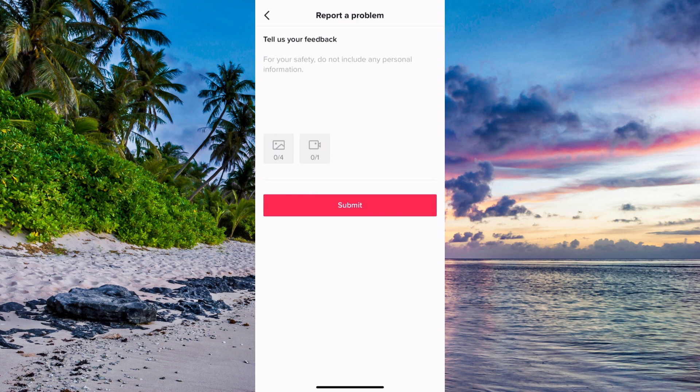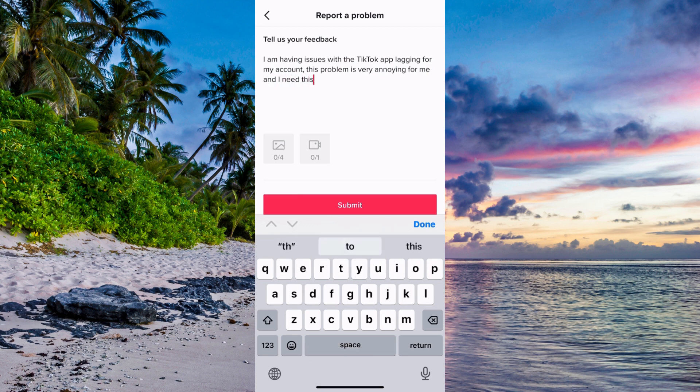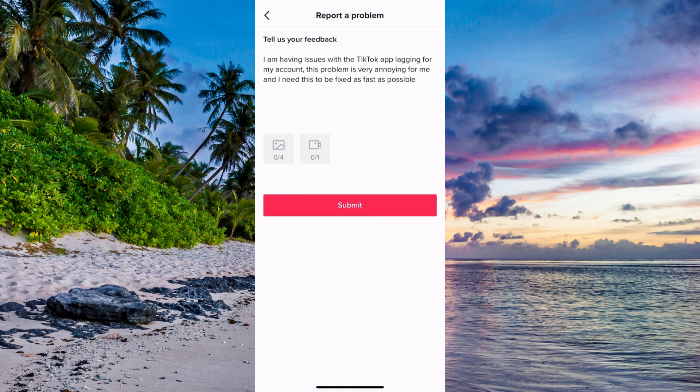Now when you're on this page you need to write exactly like this to the TikTok support. Write: 'I am having issues with the TikTok app lagging for my account. This problem is very annoying for me and I need this to be fixed as fast as possible.' Write exactly like that to their support.